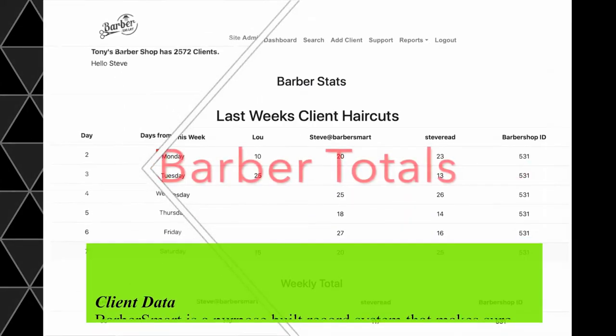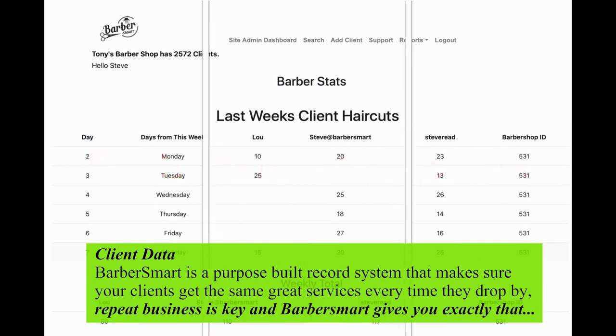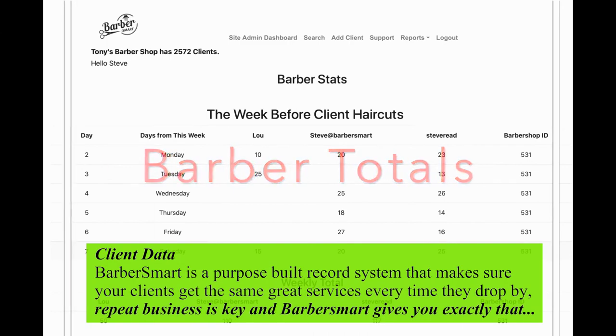Client data. Barbersmart is a purpose-built record system that makes sure your clients get the same great services every time they drop by. Repeat business is key and Barbersmart gives you exactly that.